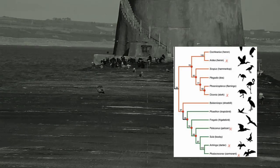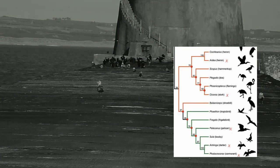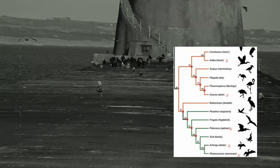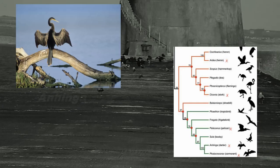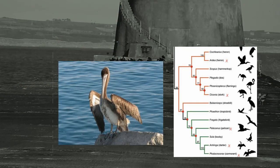Birds belonging to the Pelecaniformes order are not the only birds to have adopted the wing spreading behaviour. The turkey vulture is known to spread their wings for at least two clear reasons: feather drying and thermoregulation, while the male starling is known to spread its wings for both mating and territorial behaviour. This therefore leads us to assume that the behaviour was present before the emergence of the Pelecaniformes family, or was completely adopted as wing drying behaviour.